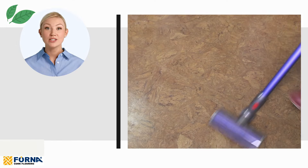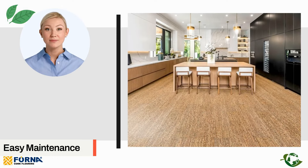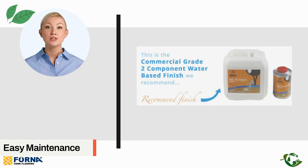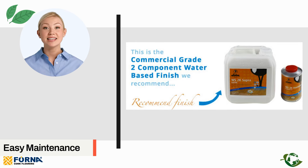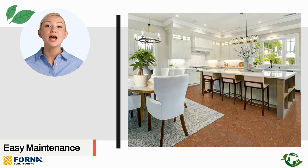Easy maintenance. Cork is straightforward to clean and maintain. It resists stains and doesn't need regular resealing. Advances in finishes, like the new tech coat Loba Super AT with ceramic polyurethane, ensure that cork floors continue to look pristine without frequent upkeep.